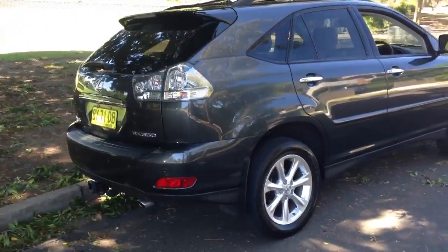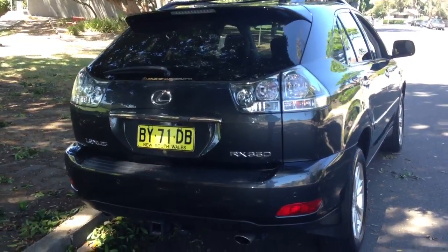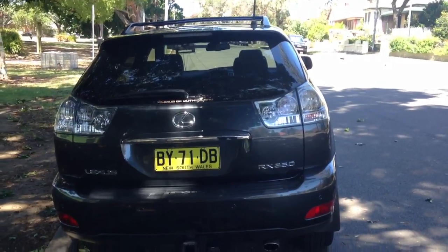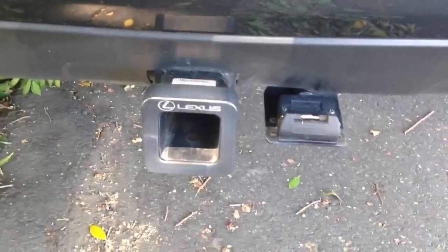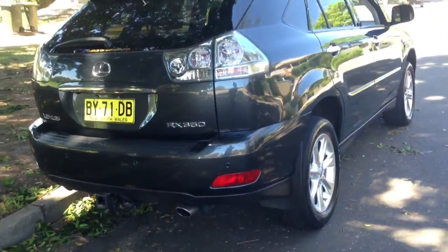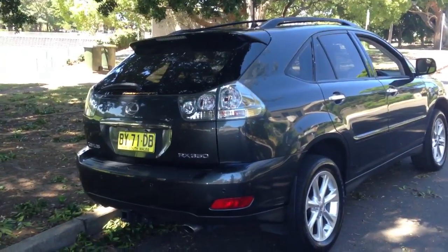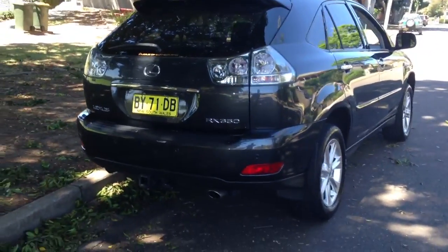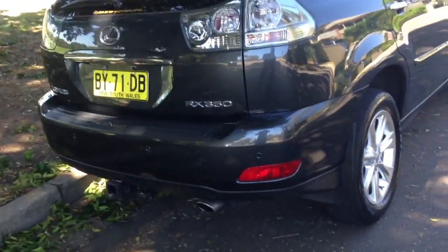Low mileage, perfect logbooks and service history. The service is up to date and it's got every conceivable option on the option checklist from Lexus from new, as far as I'm aware — please double check me on this as I'm not a Lexus expert, but this is what I've been told by the previous owner and it would seem to be true. Including a heavy duty Lexus square hitch tow bar that also comes with the electric brake upgrade, so it's got a built-in braking upgrade system under the dash for towing heavier items if required. The previous owner actually never used it.